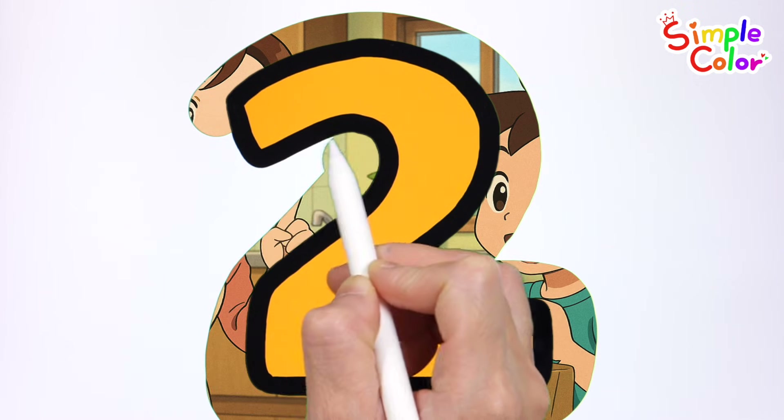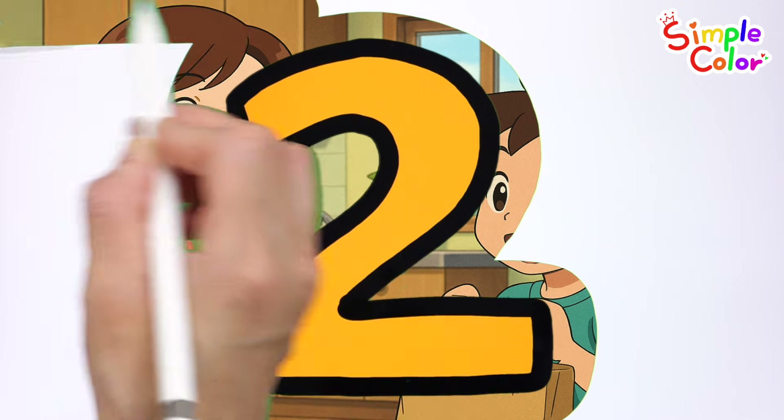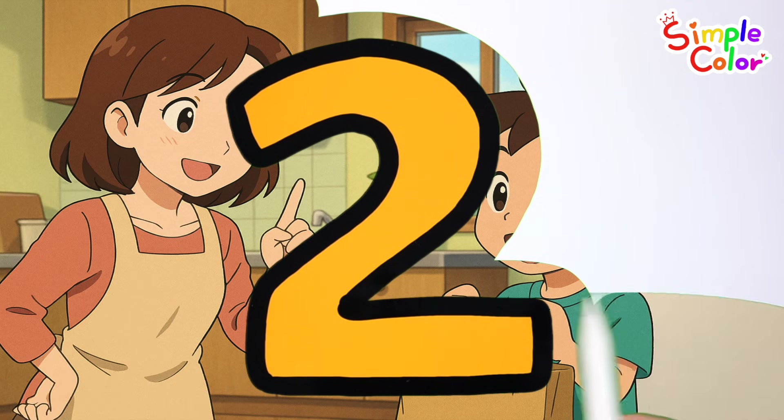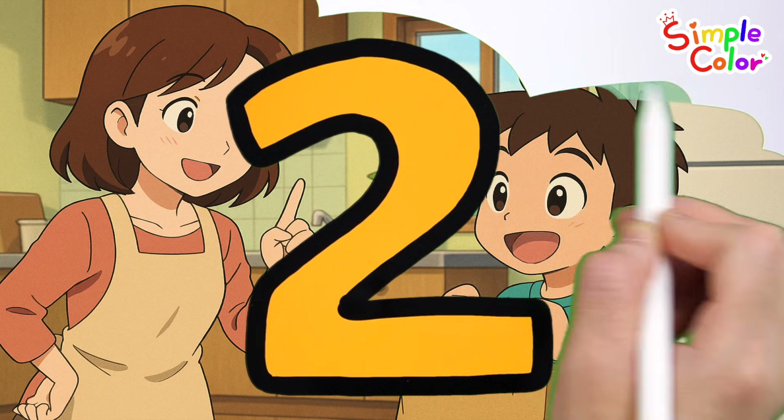What do you see behind the number 2? For the grand adventure, hunting letters side by side. From A to Z, let's take the ride!